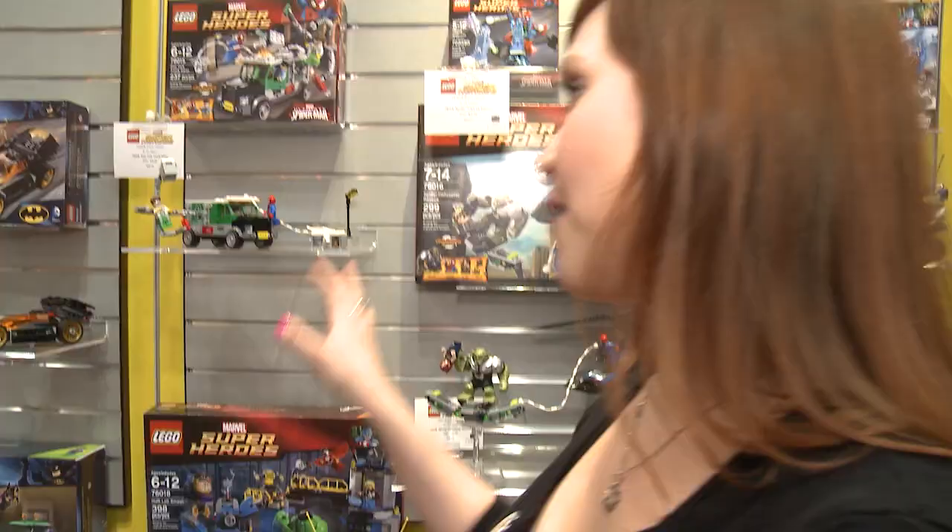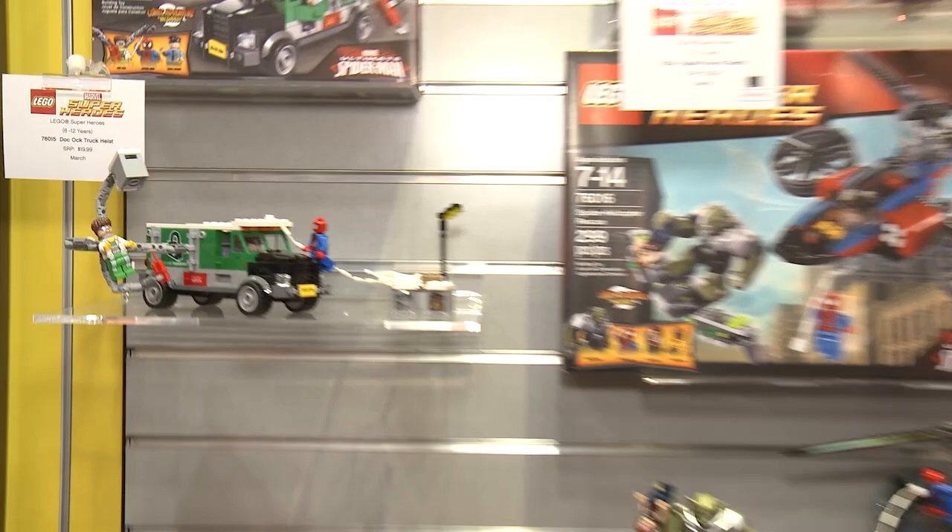I see we have Doc Ock up here — we have Doc Ock and Spidey. He even has his LEGO version of his spider web here, which is pretty neat. You can see that's even made out of brick.